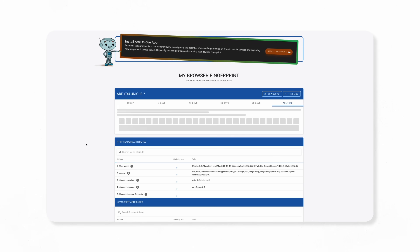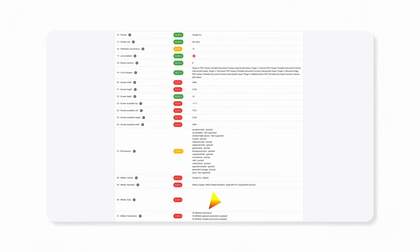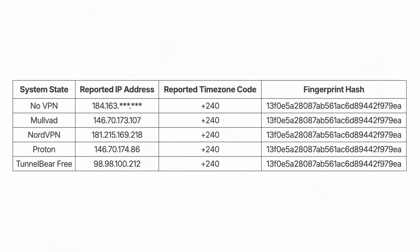a service developed by the French National Institute for Research in Digital Science and Technology. It collects your fingerprint like other sites can, but then presents all that data right back to you, so you can see how unique your fingerprint really is. With each VPN, the fingerprint remained unchanged.